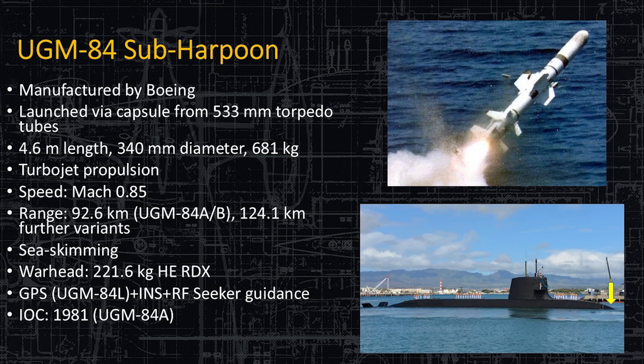The UGM-84L, another version of the Harpoon, includes an RF seeker on the nose and is INS guided. You can give it a waypoint so it flies to a certain point and then conducts a different maneuver — a different altitude or a different direction of flight — adding GPS capability. This first entered service all the way back in 1981 as the original variant and of course has been upgraded over the decades to include things like GPS.